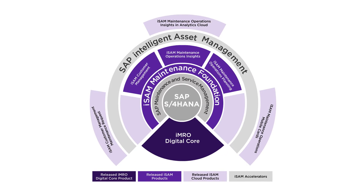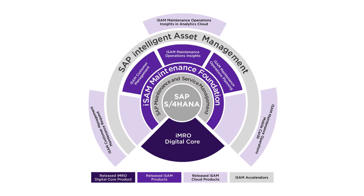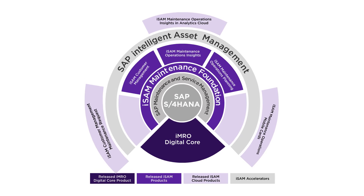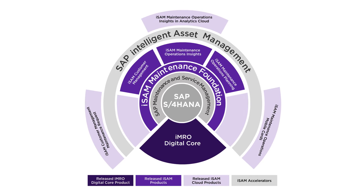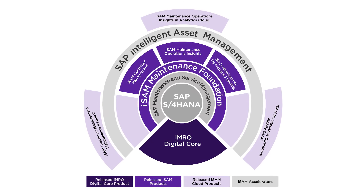HCL ISAM products harness the latest SAP technologies to provide world-class intelligence service and asset management capabilities, supporting the specific business challenges of complex asset maintenance, repair and overhaul.